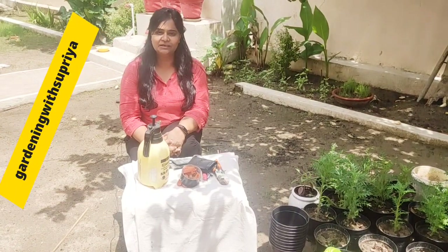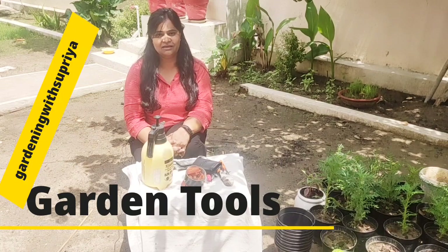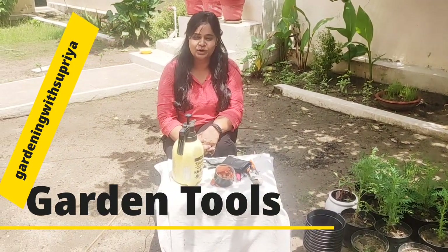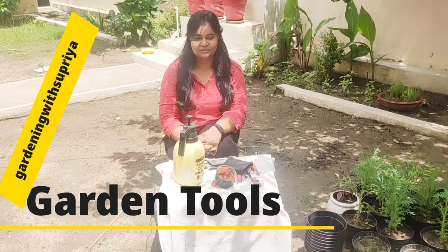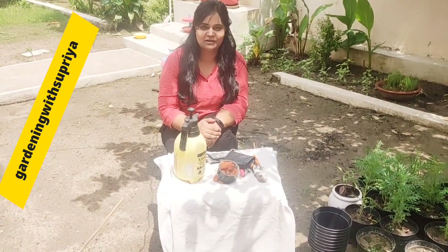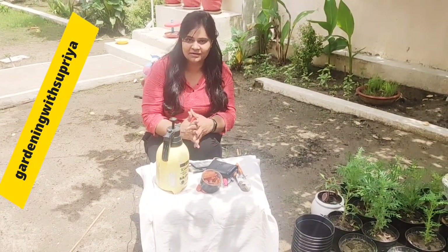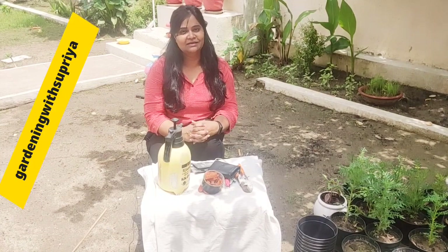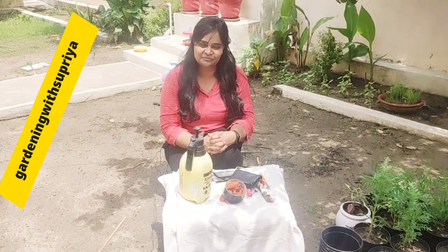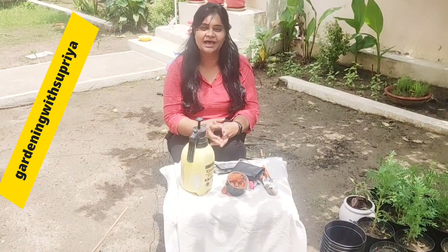Hello everybody! Welcome to Gardening with Supreme. Today I will bring you basic gardening tools. There are many things, but 5 basic ones which are my favourite and very useful and handy for everyone who is into gardening. And if you are a new gardener, this session will be very useful for you. So let's have a sneak peek at which gardening tools are the quintessentials and my favourites.